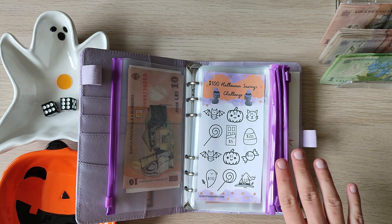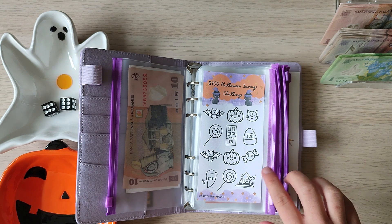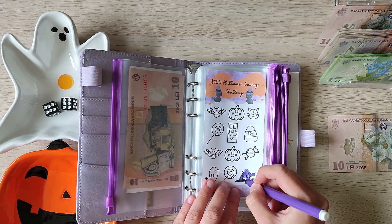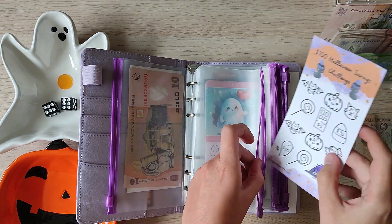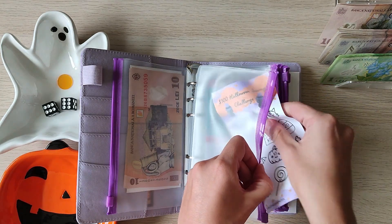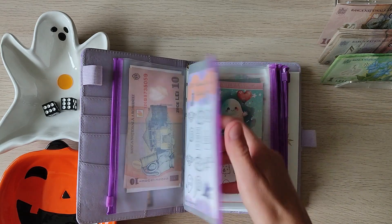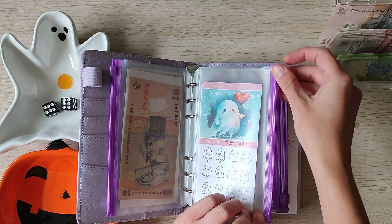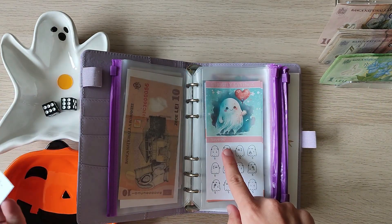Let's see, let's do this — we just had a $10 added. I love how orange and purple go together, so this is why I decided to use this binder with these envelopes and with this decor. These next challenges are so, so cute.